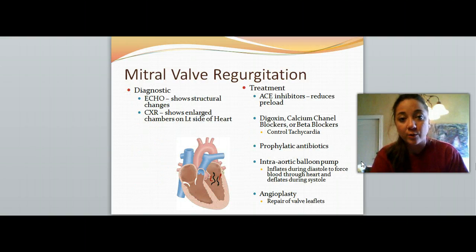To diagnose mitral regurgitation, we want to get an echocardiogram showing structural changes within the heart, and the chest X-ray shows an enlarged chamber size — we're talking about the ventricles and atria. To treat it, we give ACE inhibitors to reduce the preload, digoxin, calcium channel blockers, and beta blockers. All of these control tachycardia within the heart to slow it down and get the heart back on track. We also want to give prophylactic antibiotics because blood is pooling and we're trying to prevent any further infection.